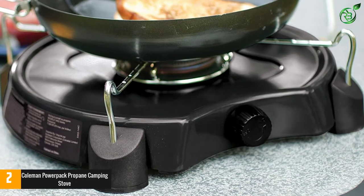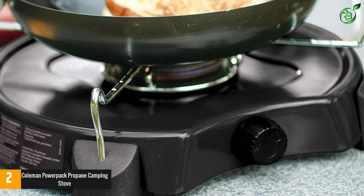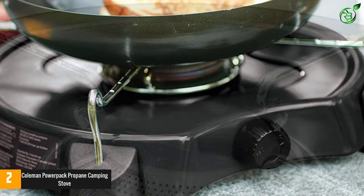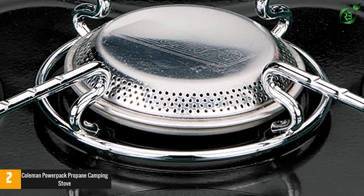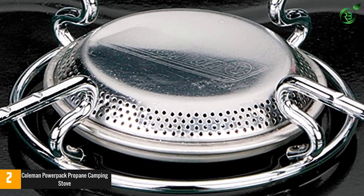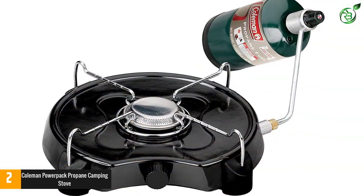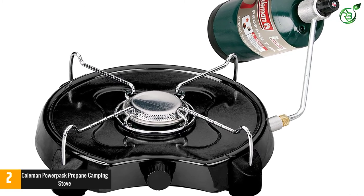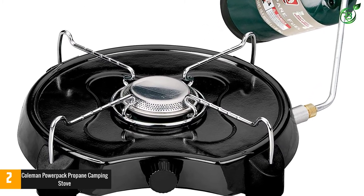At number 2: Coleman Power Pack propane camping stove. The Coleman Power Pack one-burner propane stove combines performance with an ultra-portable design and is the best camp stove for one or two campers. Compact and lightweight, it is easy to carry wherever you plan to set up camp, and will provide steady heat output and efficient fuel usage even in cold weather and high altitudes.